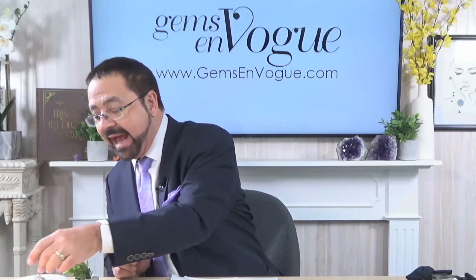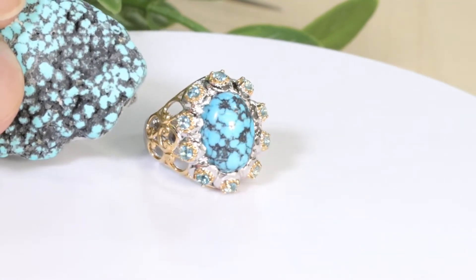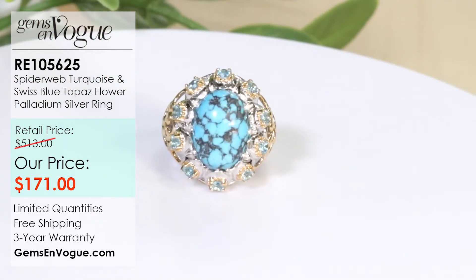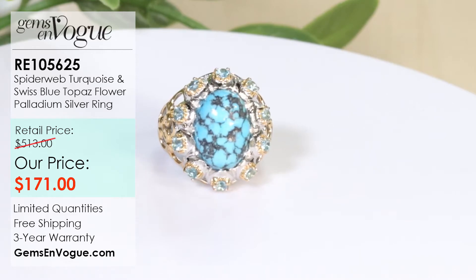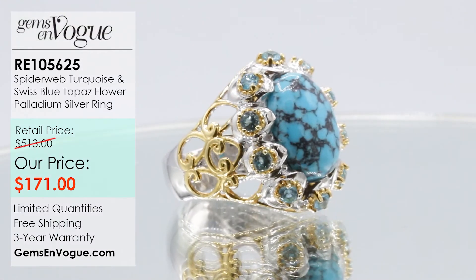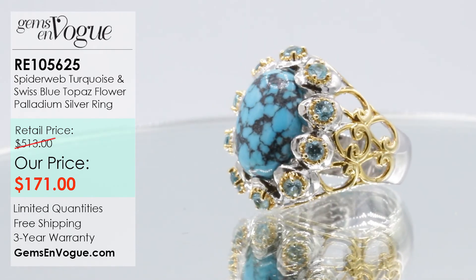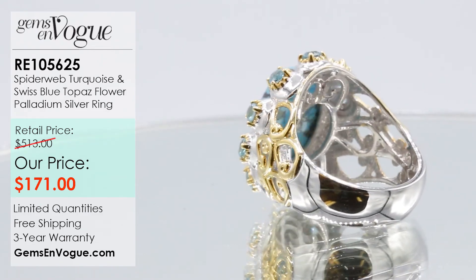The last piece to round out this great episode — once again I'll show you the rough of the spiderweb. This is pure spiderweb turquoise from the Kingman Mine. Item number RE105625. It has a big 14 by 10 stone at four and a half carats with 10 Swiss blue topaz. The blue-on-blue really looks fantastic — 5.10 carat total weight, 6.9 grams. We're offering this at only $171. Sizing is no charge, shipping is no charge, and a three-year warranty — no charge.